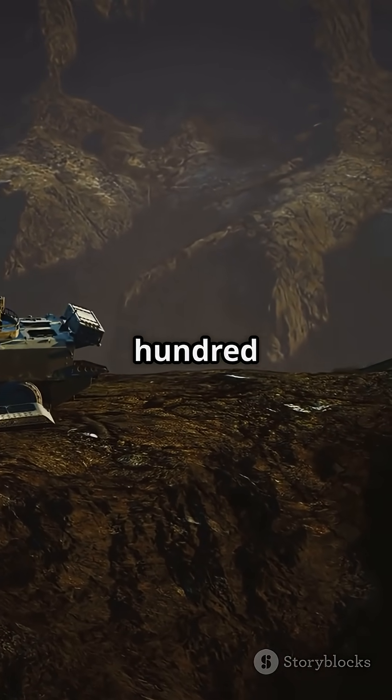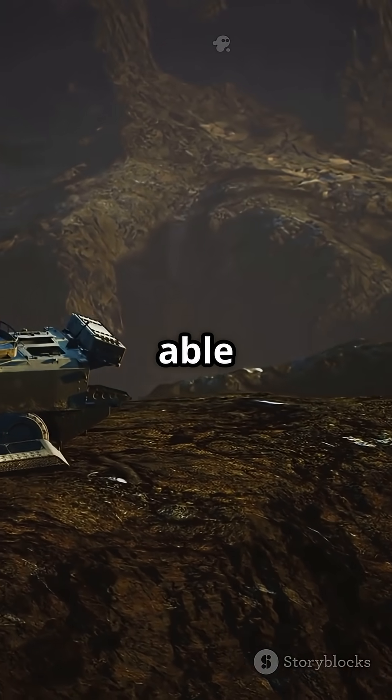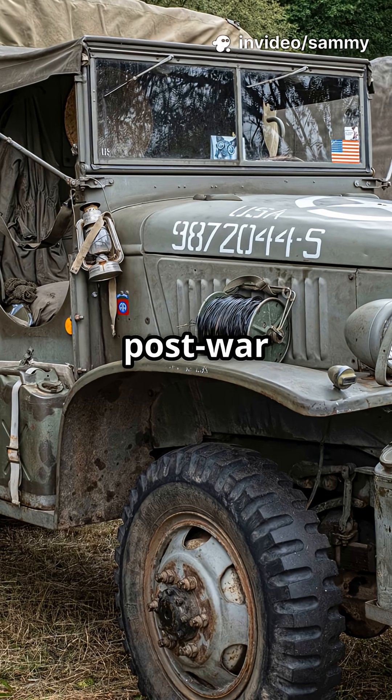During the Second World War, Tatra's trucks like the Tatra 111 became legends — tough, air-cooled, and able to go where others couldn't. They were used by both the Axis and later the Soviets for post-war rebuilding.